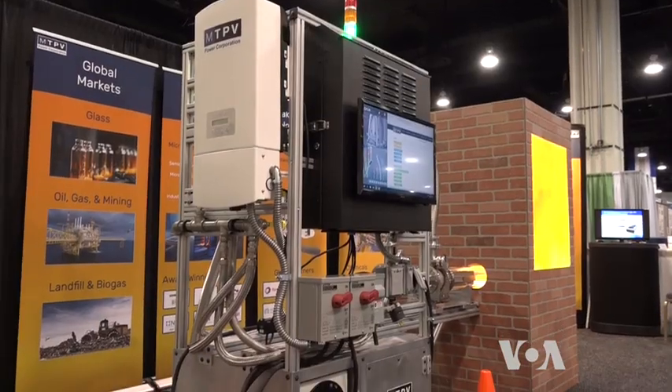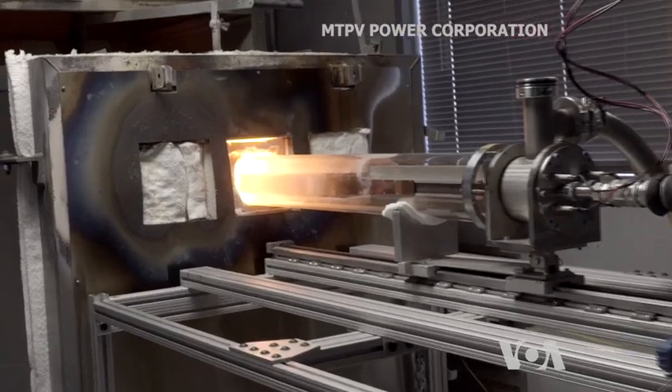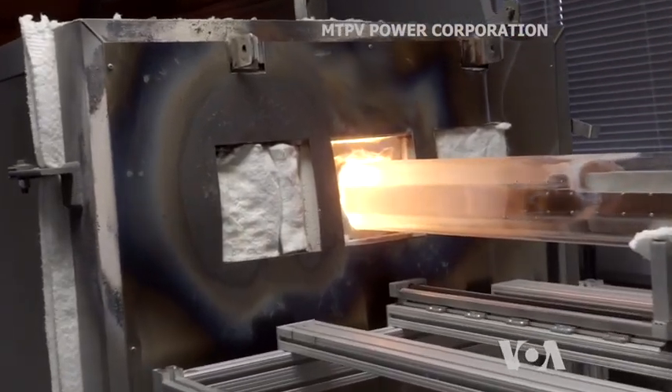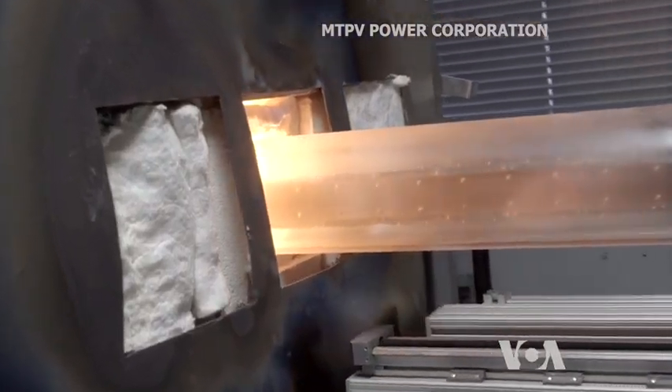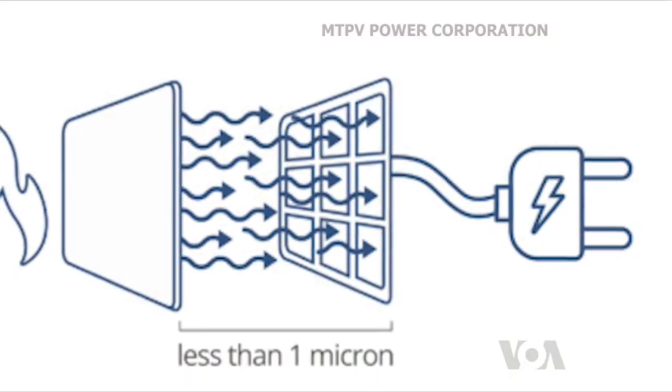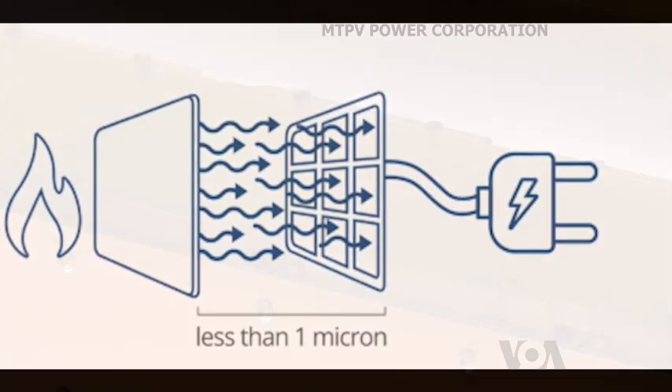The efficiency of this invention comes from two important features. First, the gap between the material that absorbs the heat and the photovoltaic cells, which convert its glow into electricity, is less than one micron — or 50 times smaller than the width of a human hair.